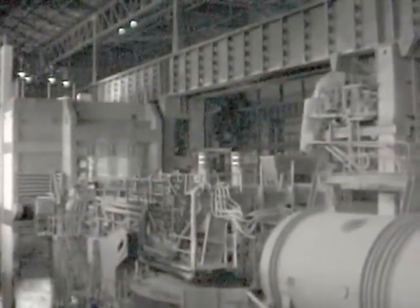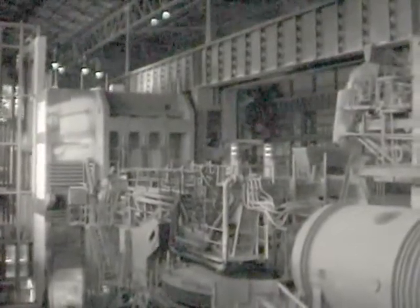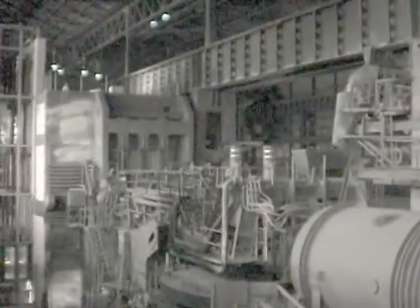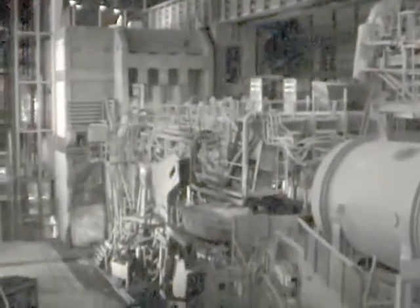Here's the control room. From here, the first-hand melter would direct proceedings right up to the moment of pouring — or tapping — the molten steel. To the right is the furnace itself. It can tilt backwards and forwards at the touch of a button.